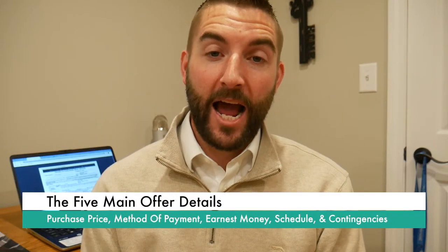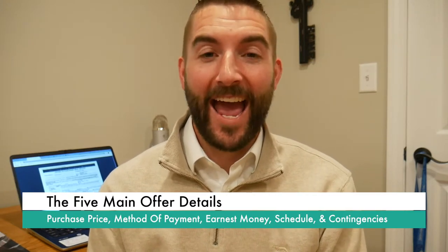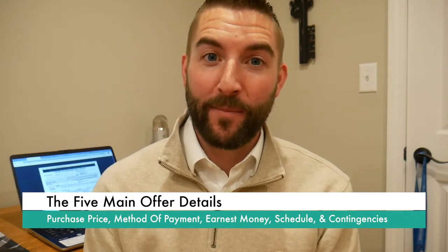As we go along, I may pause a couple times just to talk about offer strategy — how to get the deal on your terms, edging out the competition, really how to get the deal accepted in the first place. When you're writing up an offer, the main things you're looking to tell the seller are purchase price, how much you're offering, how you're going to pay for it — whether that means cash or financing — scheduling, when's the closing date, earnest money and down payment amounts, and then contingencies like your home inspection contingency. So let's dive right in.